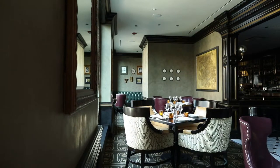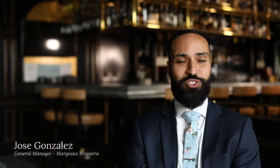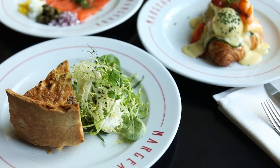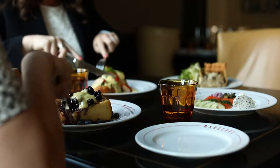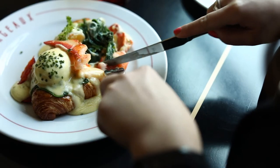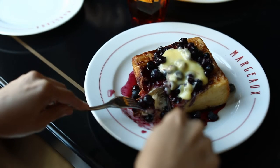For breakfast we take traditional dishes and add a modern French twist. For example, our eggs benedict, we serve that over homemade croissants. For our French toast, we use a thick cut brioche, served with a blueberry compote and lemon curd.